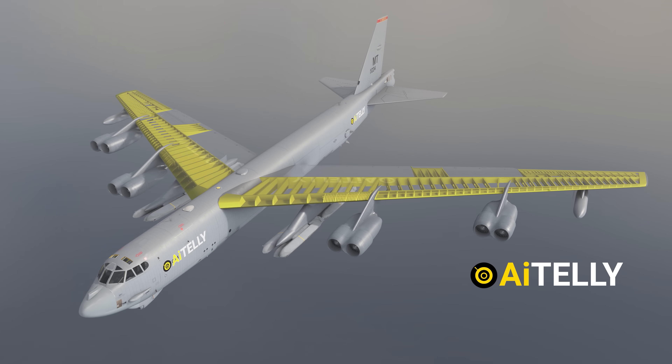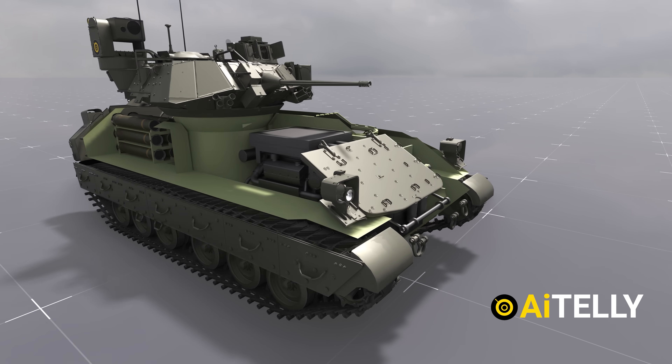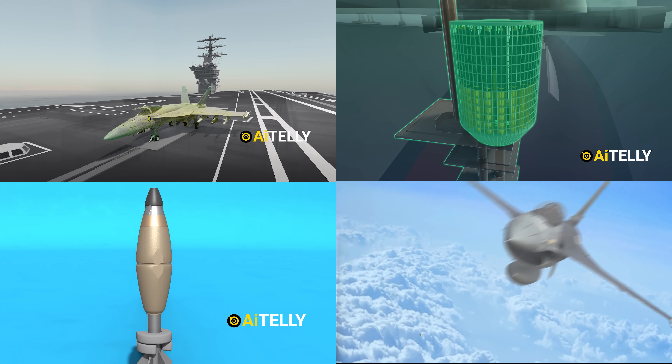Check out the Boeing B-52 bomber, the Bradley Infantry Fighting Vehicle, and many more original videos.